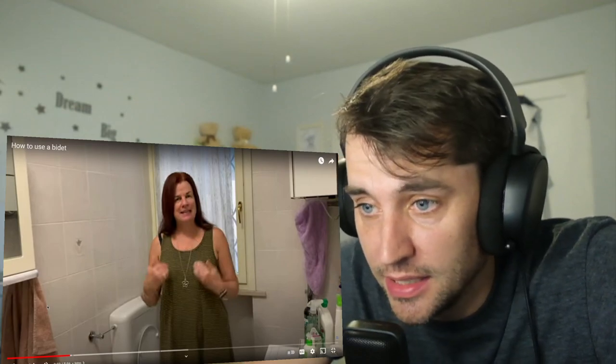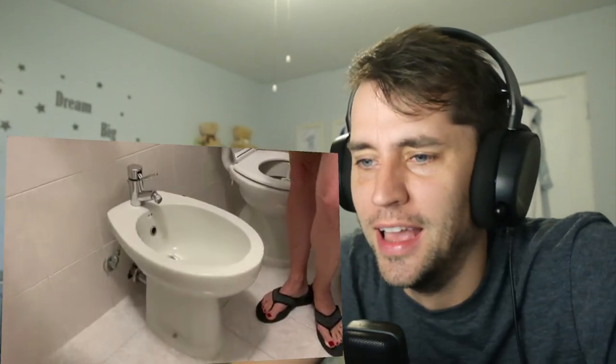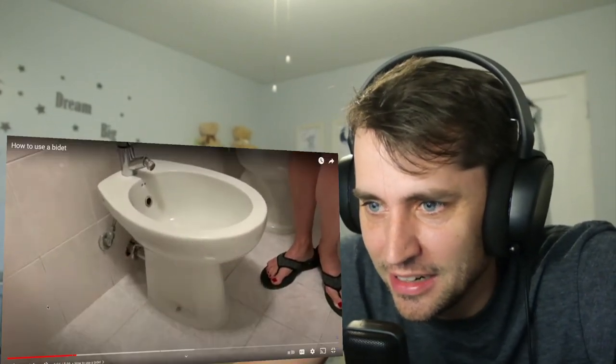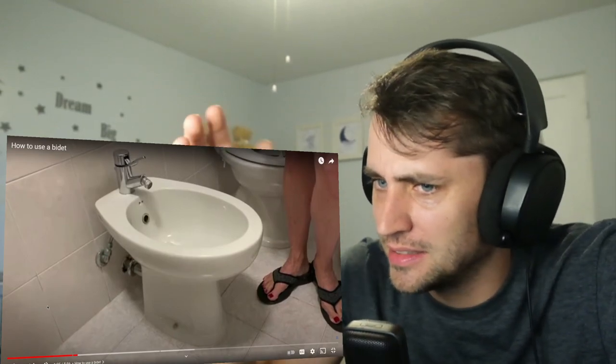They didn't have bidets in England, so I had to wait until we came back to Italy. I have the bidet again, so I'm excited. There it is — it's like a little sink on the ground. First of all, that nozzle is faced down.